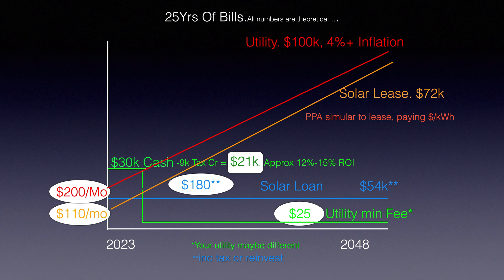In the red circle we have $200 a month for the utility company, and that keeps going up. A solar lease is $110 per month and also goes up. Sometimes a solar lease can actually be more than utility if the lease escalation rate is higher than what the utility is increasing. A solar loan is $180 a month, and it's a straight line — the payment doesn't go up. When the loan is paid off, you basically get electricity for free. This does include reinvesting the tax credit.